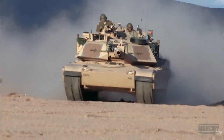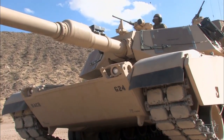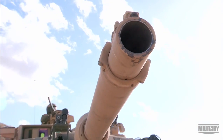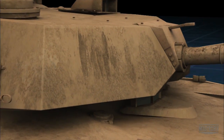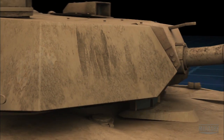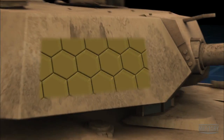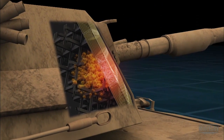The Abrams armor is designed for maximum deflection, including sloped armor providing maximum protection to a frontal attack. Its secret weapon is a composite material called Chobham armor, formed from layers of steel, ceramics, plastics, and Kevlar. When an incoming round hits, the ceramic deforms the round, preventing any further penetration. Air pockets prevent the shock of impact from entering the cabin.